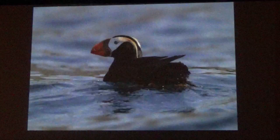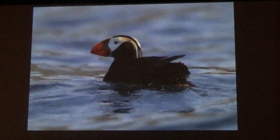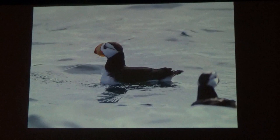Two of the three puffin species are native to Alaska. These are tufted puffins, and they feed on capelin and sand lance, and will also take small squid. The other species in Alaska is the horned puffin — those horns are actually fatty tissue that projects above the eyes of mature adults.